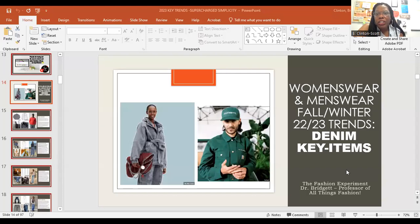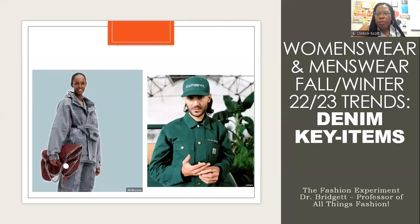Hi everyone. Welcome to the Fashion Experiment. It's Dr. Bridget. I'm back with a video on key items in the denim category for Winter 23. My last video, I shared insight on the denim category in general, so you want to check that out just so you understand where we're coming from this season with denim — the idea of not just focusing on jeans, but giving consumers a whole wardrobe of denim pieces.